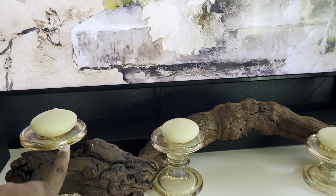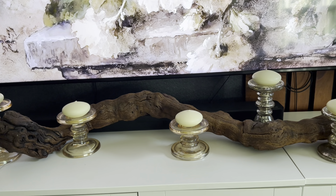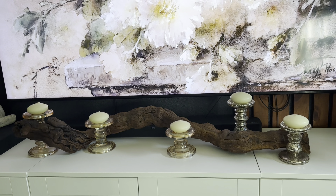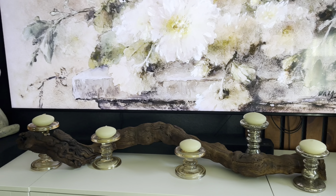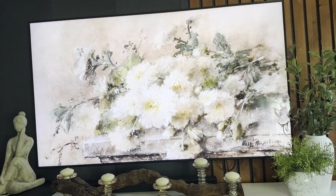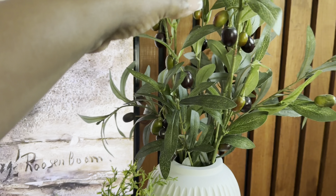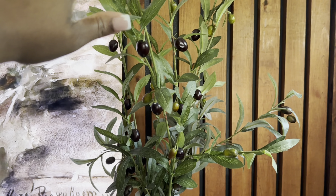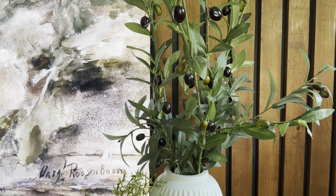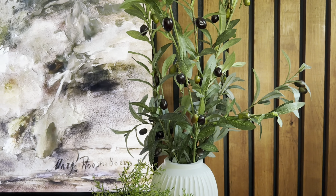The shelf space is from Home Goods. I decorated a piece of driftwood with candle holders and candles from Hobby Lobby. Over here I have this floral arrangement with olive branches from Walmart — they're better from Walmart because the Hobby Lobby ones fall off like crazy. So I honestly recommend getting the olive branches from Walmart.